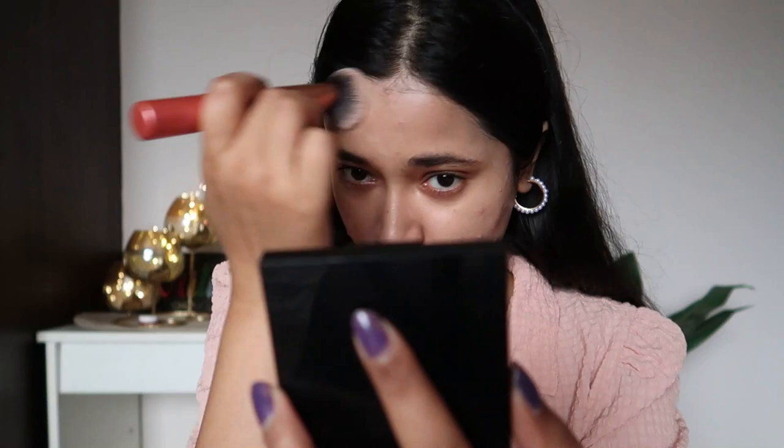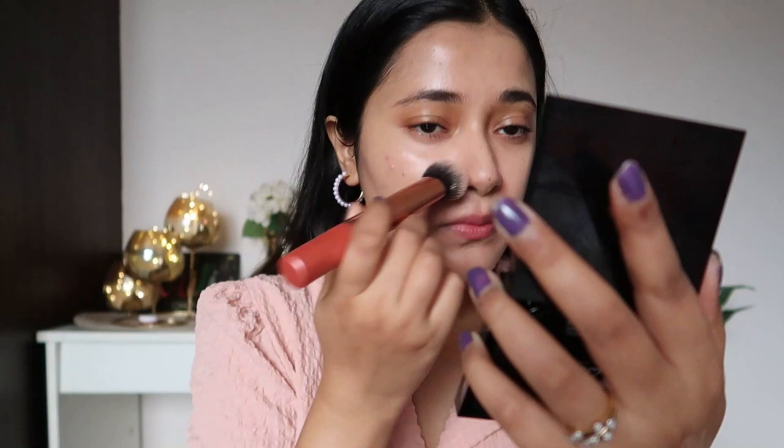I tried building it up and did almost three fine layers — not heavy layers — and it does seem buildable. But it's not anywhere near medium coverage even when built up; it goes from skin tint to a BB cream coverage. I'm not mad at that — I think it looks good — but you will have to build it up to get to that coverage level.